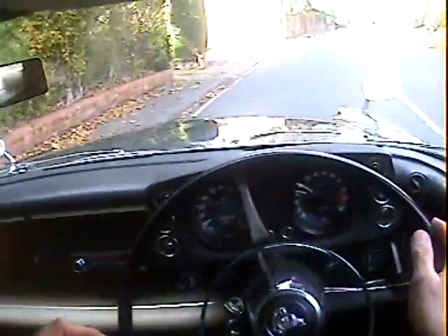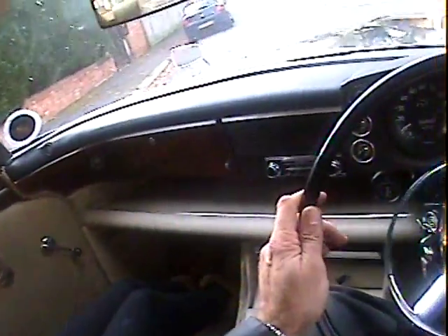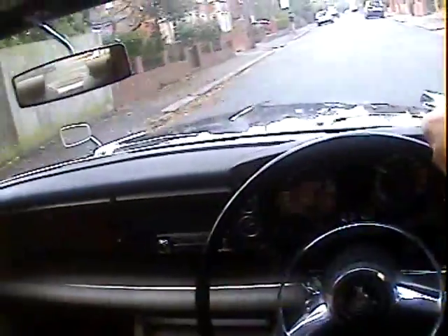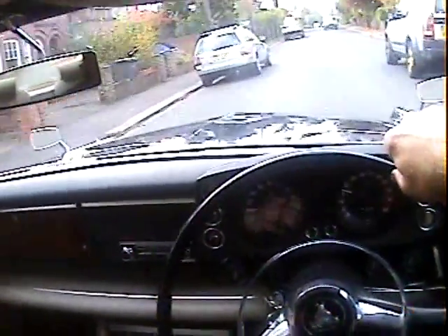Beautiful example this one. The last owner — a well-known motoring historian and writer — had it for the last 15 years and had it fully restored by R.J. Spratley. Full body restoration by R.J. Spratley about 11 years ago, and he's done about 10–11,000 miles on it since. And it's just lovely.